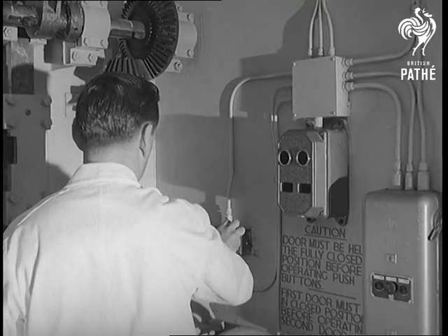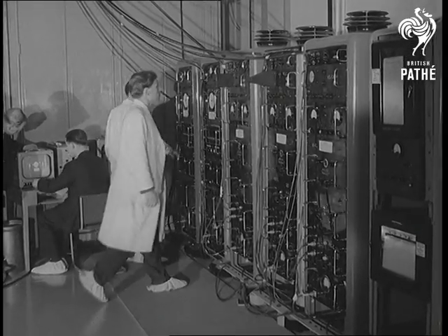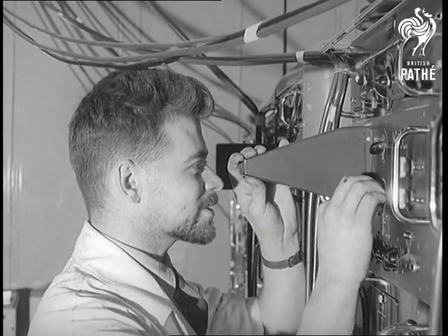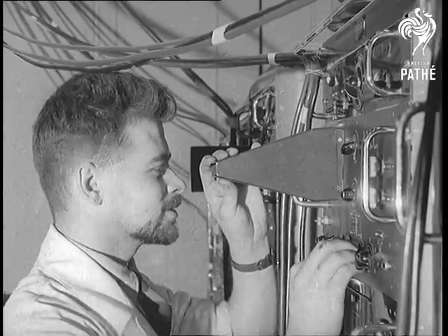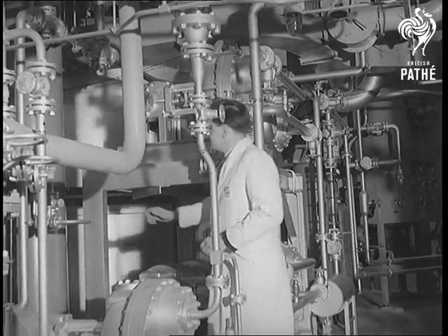Outside the reactor itself, in heavily shielded rooms, is a mass of electronic equipment for many other experiments which Dido makes possible. The search into the properties of metal, the structure of crystals, the behaviour of neutrons, and a host of other problems to which science needs ever more precise answers.